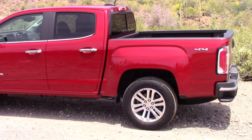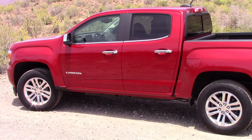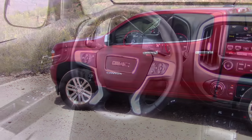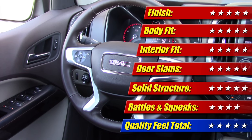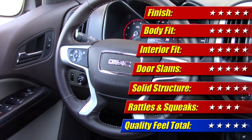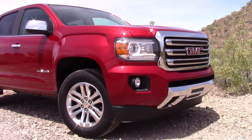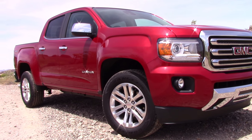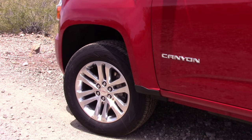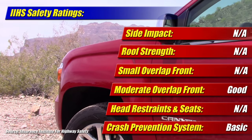The last area that impressed me was the Canyon's build quality. Fit and finish inside and out were near flawless, which says a lot because I tend to be a little tougher on American brands. Aside from a rattle or two on the rougher road, it was near perfect — five of five stars for quality feel. On safety, the IIHS hasn't yet put the GMC Canyon or Chevrolet Colorado through their full range of tests. The only measure we have is the moderate offset crash, in which it did earn a good rating.